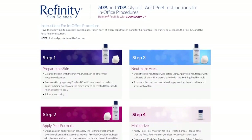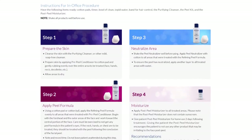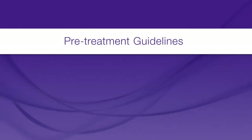Let's now turn to the Refinity Peel procedure where you can learn how to apply the peel properly and educate your patients on appropriate post-treatment care. Before starting any peel treatment, you should ensure your patients have adhered to the following guidelines.